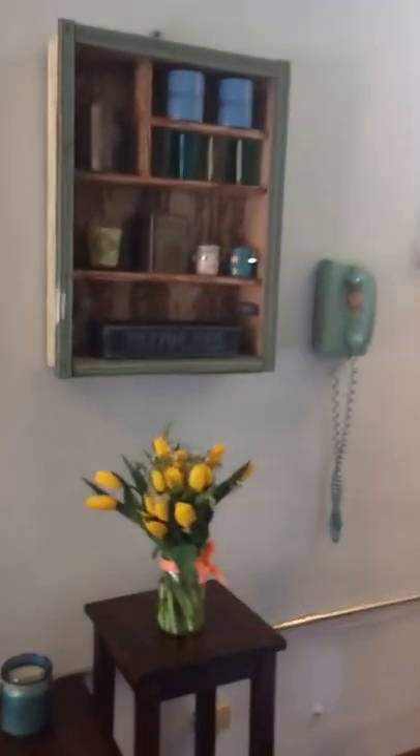And then here's the hall. Front desk. A little coffee station. Second teaching studio.